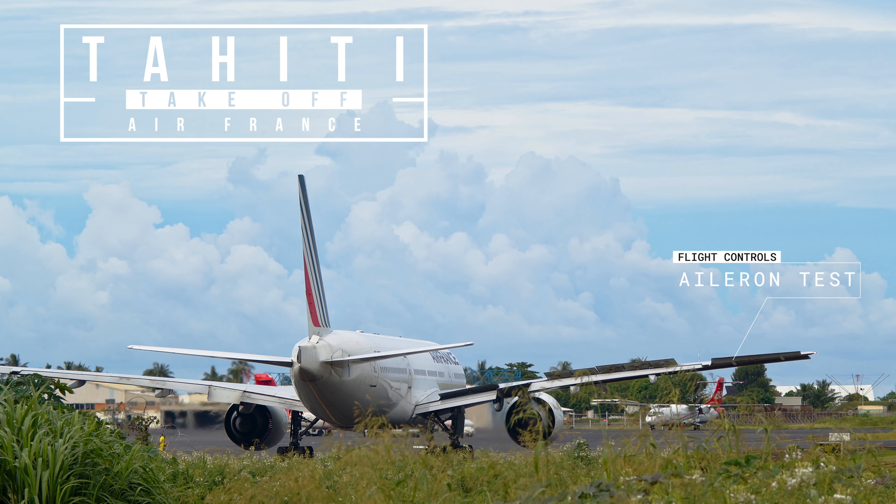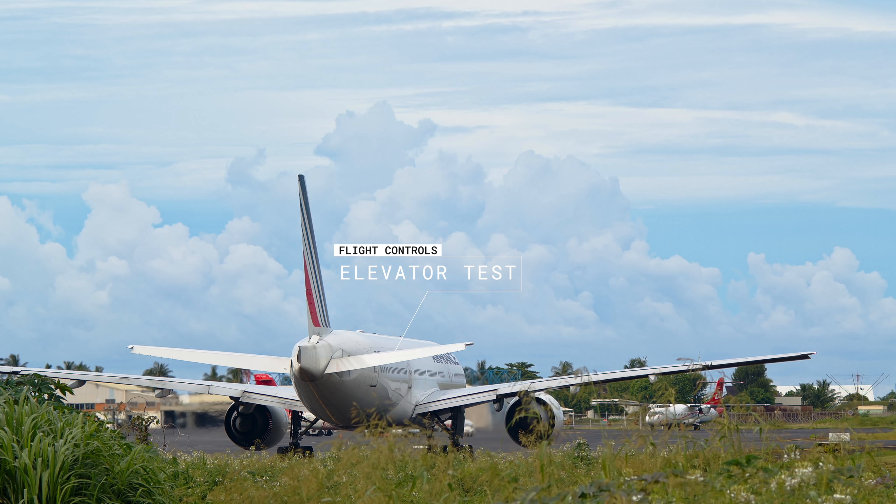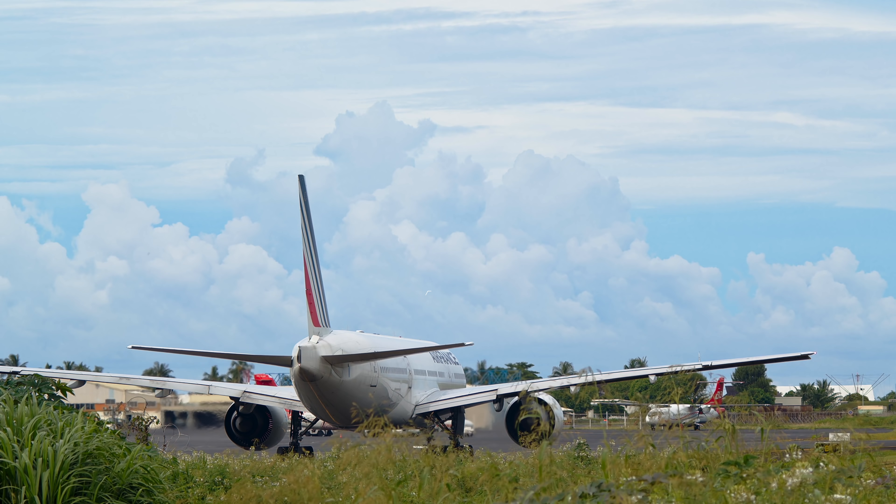Hello guys and welcome to Tahiti. Today we're going to fly from Tahiti to Los Angeles in 7 hours and 30 minutes.